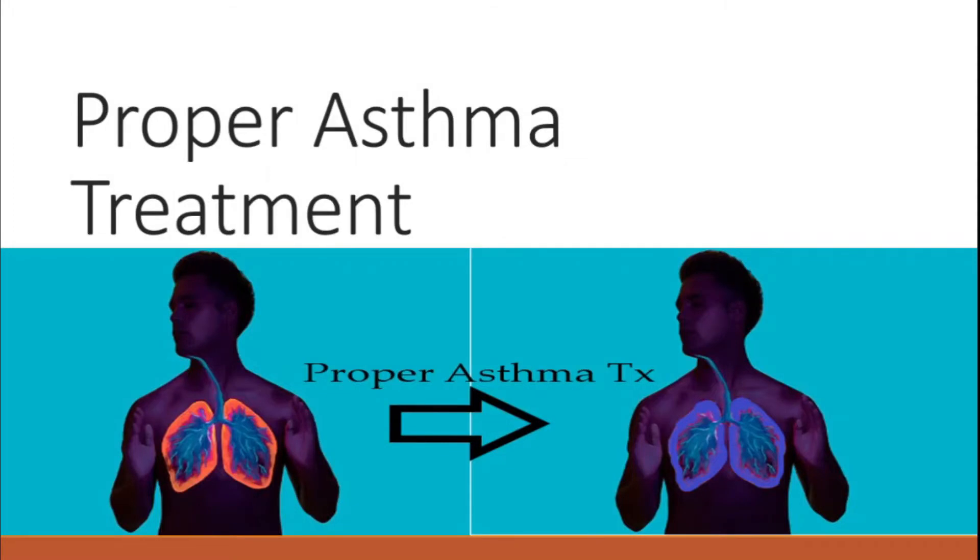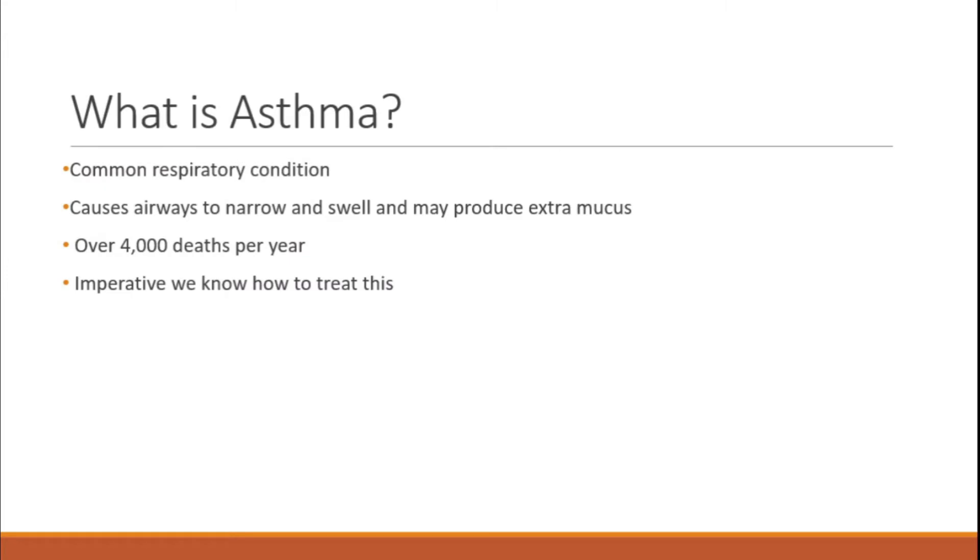Hello everybody, my name is Matt with Scope Education. Today we're going to be talking about proper asthma treatment — getting patients from that inflamed, disgusting asthmatic look to better-looking lungs. Asthma is a very common respiratory issue that causes the airways to narrow and swell, producing extra mucus. There are over 4,000 deaths per year, so it's really important to know how to treat these patients.